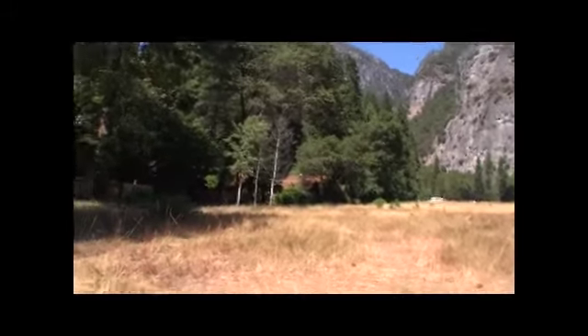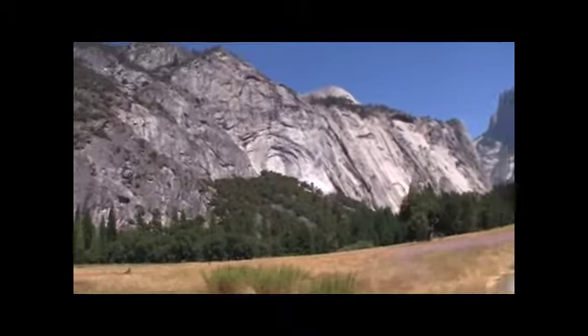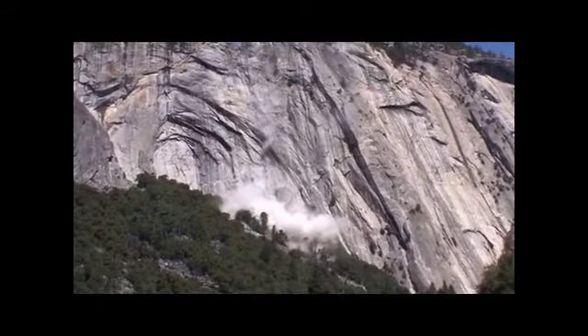I had to get my camera off the bike as quickly as I could — that's why the footage was a little shaky. I had to take the wide angle lens off of it and was lucky enough to catch the third rockfall.